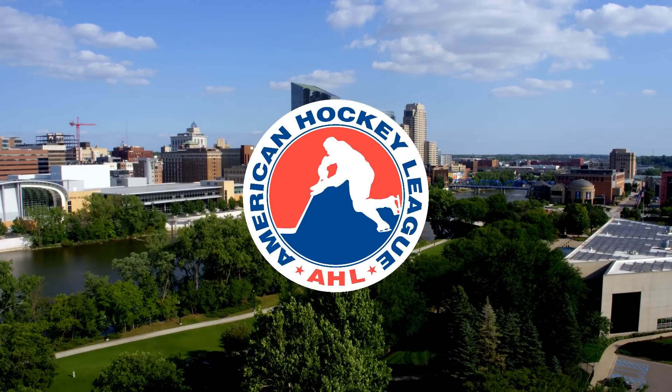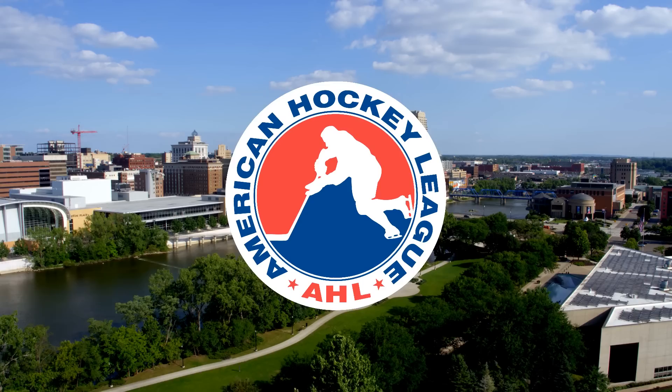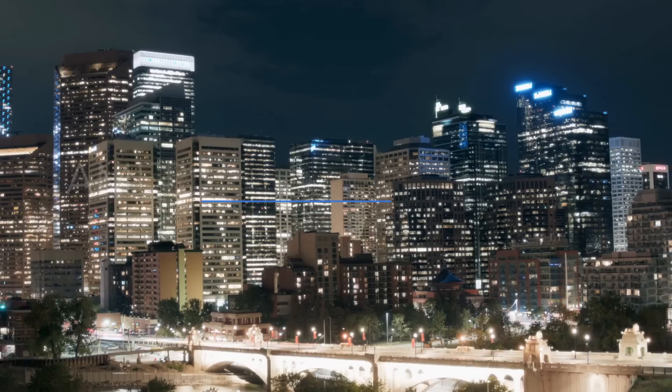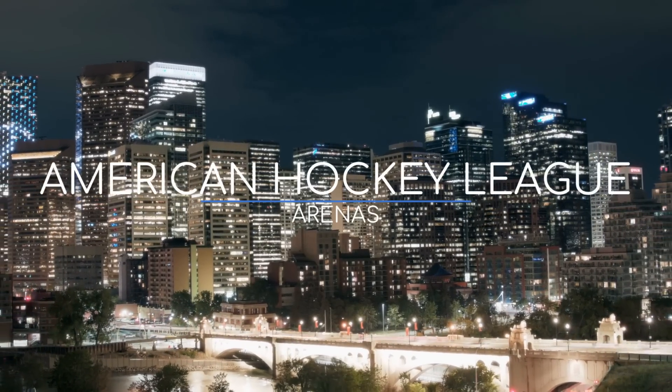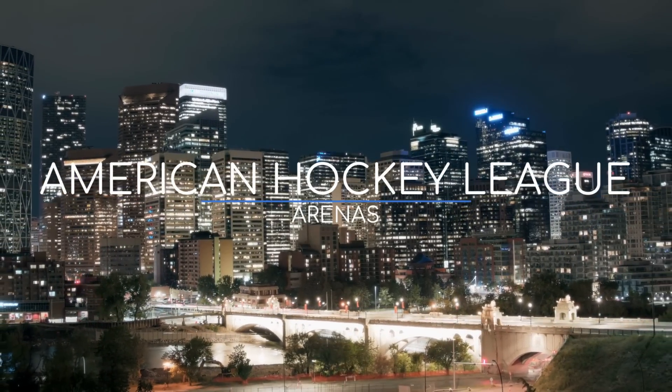The American Hockey League is the preeminent minor league hockey league in North America, and presumably the world. Each of the 32 teams is affiliated with an NHL team, but of course they have their very own arenas. Well, most do. Let's check them out.